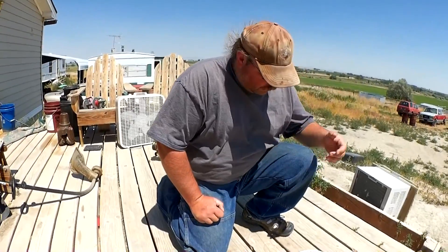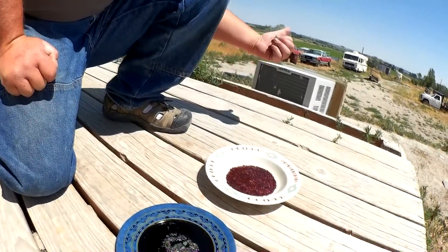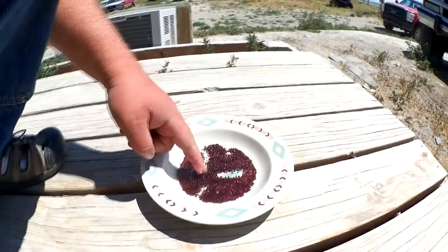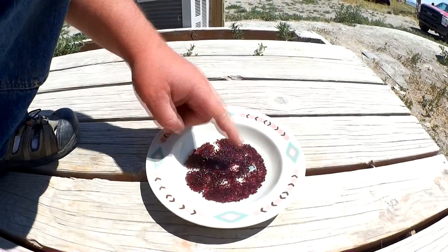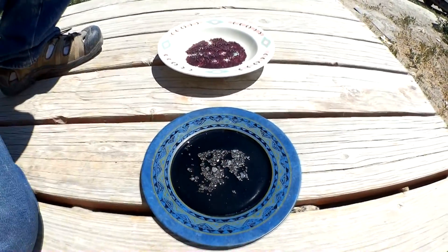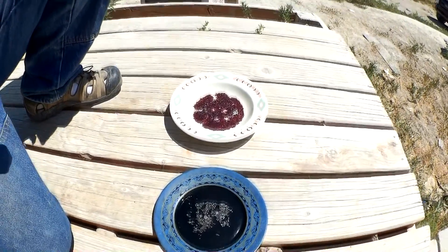These are some of the garnets we found out there doing what we just showed you — just looking through anthills. There's quite a few of them. It takes a lot to find that many, but just keep your patience and you can do it. And these are the zircons here. It's hard to tell zircon from quartz, but it's a lot heavier than quartz.